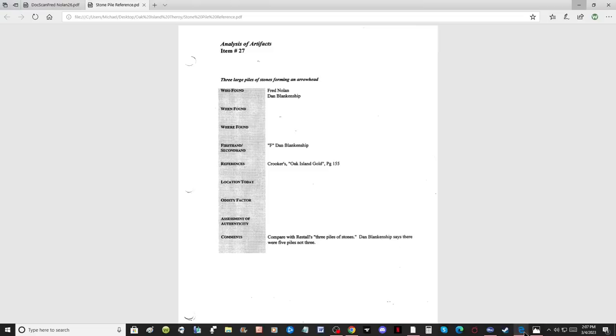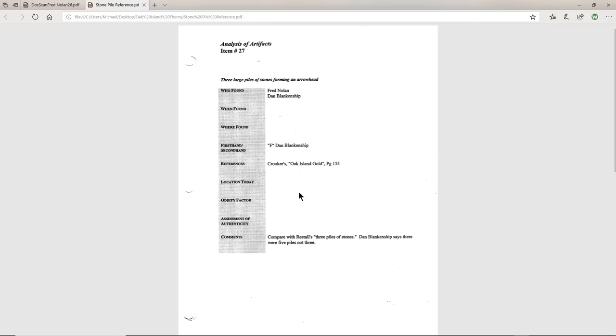We'll start with background from Crooker's book, Oak Island Gold, which includes an artifact analysis of the stone piles. A lot of maps show just three piles of stones, but there are actually five piles — big piles of stones. Dan Blankenship says there were five piles, not three, and on the survey you will see that there are five stone piles marked.